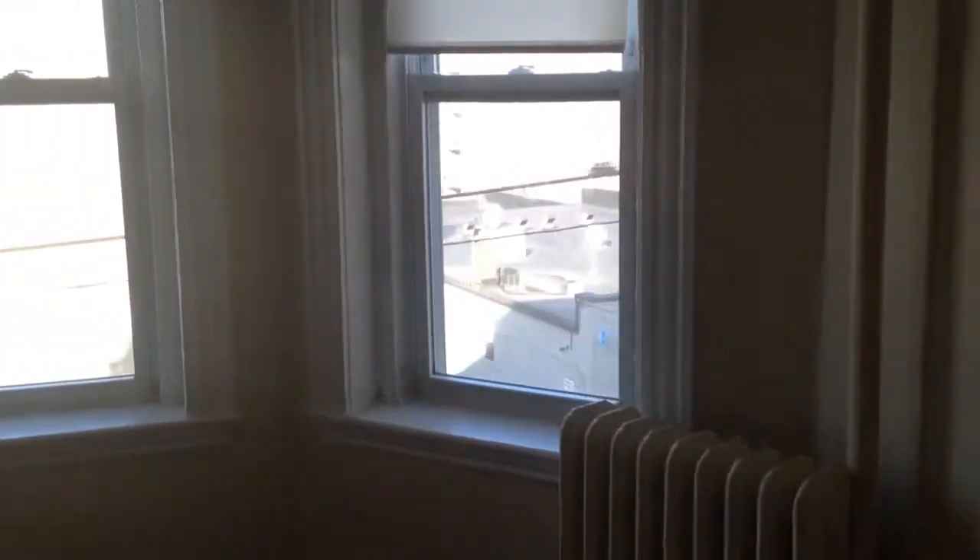Nice bay windows over here as we enter the living room. This is a third floor unit that looks right out onto Kelton and Alston Street.